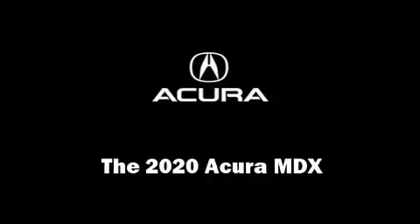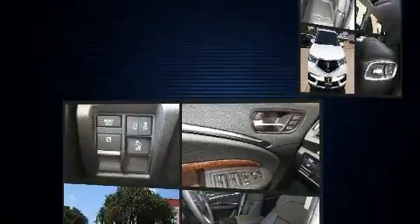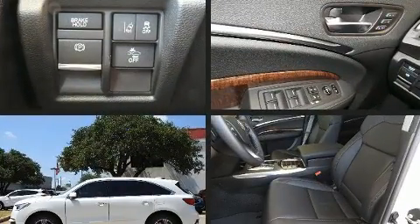Step into the 2020 Acura MDX. It features an automatic transmission, front-wheel drive, and a 3.5-liter six-cylinder engine.